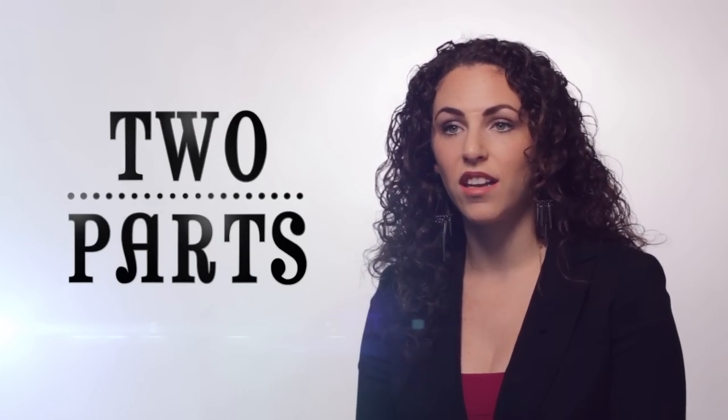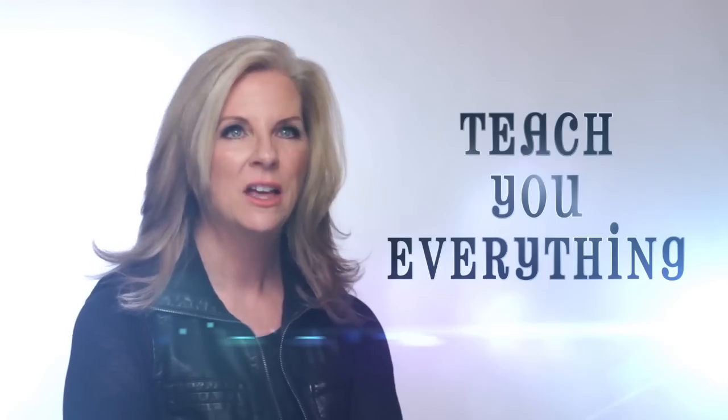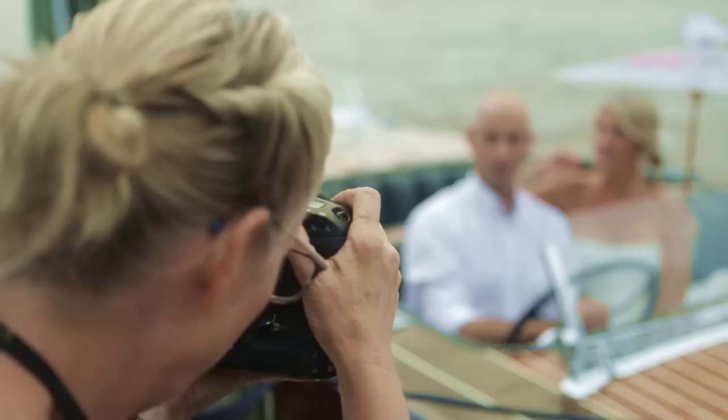This tour is divided in two parts, and the first part is the master class. We will first teach you everything, then we will each put you into an experience where you'll get to exercise the techniques that we're going to show you.